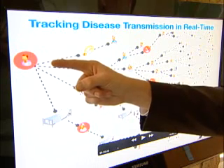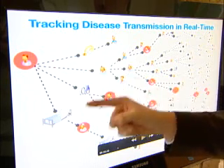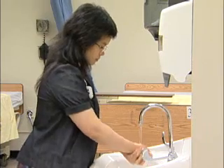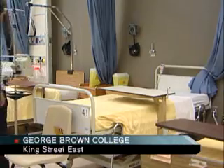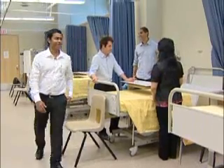When patient zero is discovered to be positive for C. difficile or another superbug, we quickly know who they've come into contact with, then who they have come into contact with. At George Brown College's simulated nursing lab, they are using the technology to teach their students. By understanding the chain of transmission and understanding how to break the chain of transmission, we can control outbreaks, save money in the health care system, and save lives too.